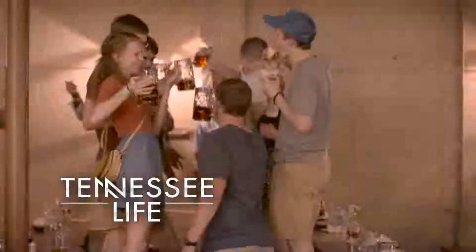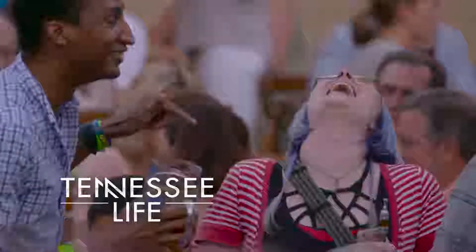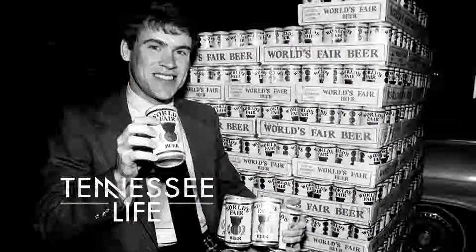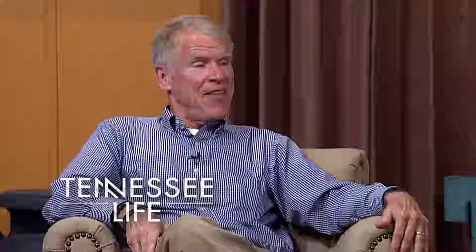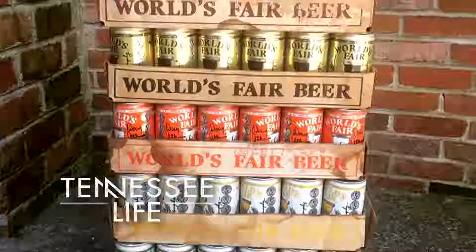Coming up on Tennessee Life, we have a special Oktoberfest edition on tap. With nearly 70 craft breweries in Tennessee, the beer business is booming — which is one reason now is the right time to bring World's Fair beer back. A flashback to 1982 Knoxville with a new recipe inside that iconic can. We realized that people were looking at this as one more souvenir of the fair, and we had to do something to make this fresh and obviously sell more beer.